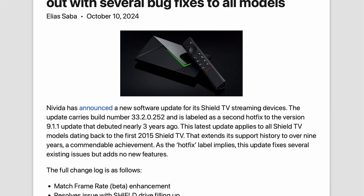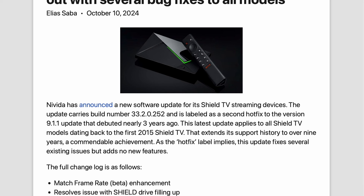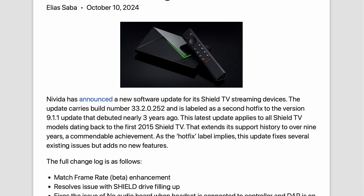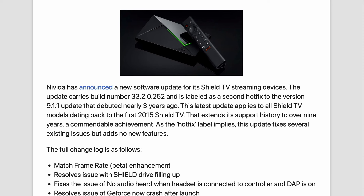Now, as the name hotfix suggests, this update doesn't come with any shiny new features, but it does fix a bunch of lingering issues. Here's what's getting sorted: the match frame rate gets a bit of a tweak for better performance.